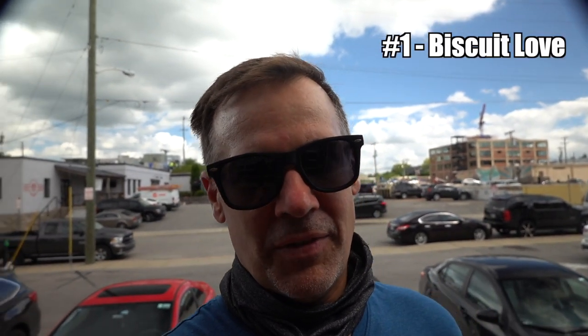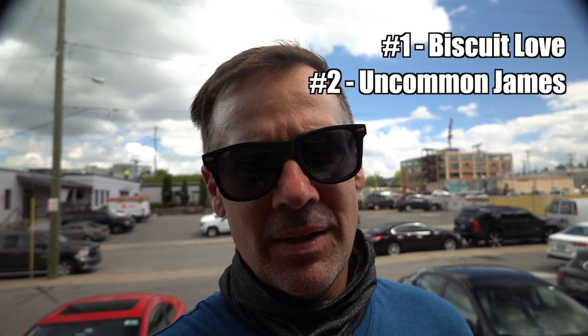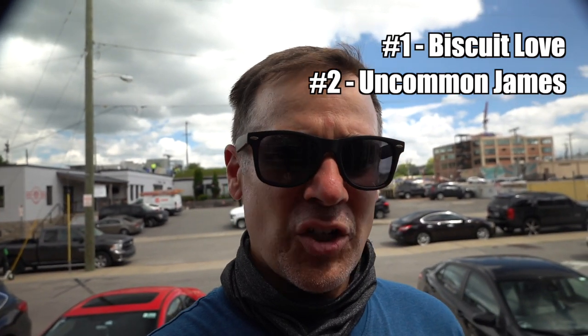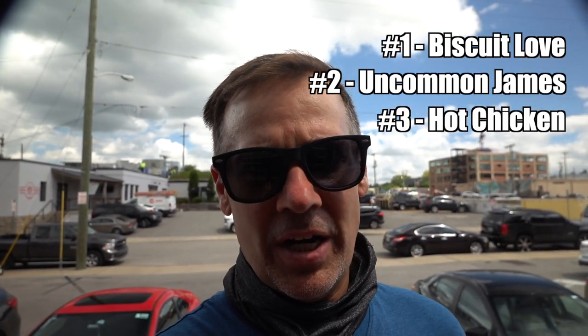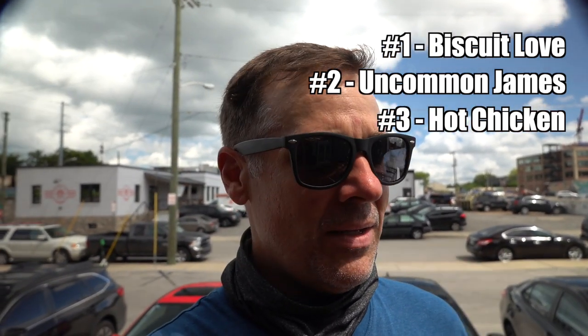There are really three things we wanted to do here. Based on a previous video from the Endless Adventure, they went to this place called Biscuit Love here in downtown Nashville and had what looked like an amazing meal — I definitely want to check that out. My wife really wants to go to Uncommon James, which is a jewelry store. And the third thing: I have never had actual Nashville hot chicken from Nashville. I love spicy food, I love chicken, so I definitely want to do that.